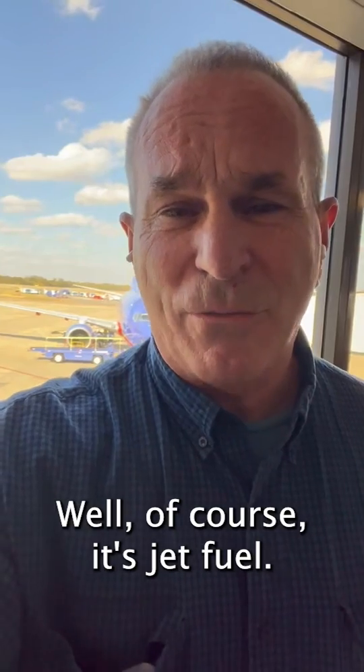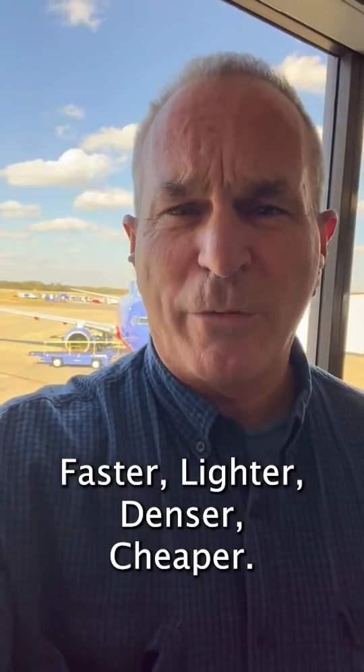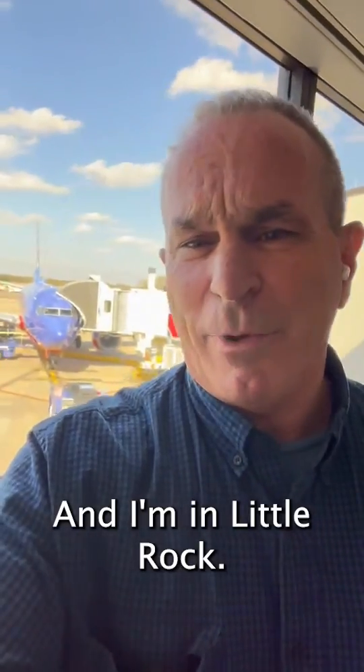What fuels these rocket ships? Well, of course, it's jet fuel. And so I remembered that in my fifth book, Smaller, Faster, Lighter, Dead, or Cheaper, I did some simple calculations that compare jet fuel and batteries. And in Little Rock,